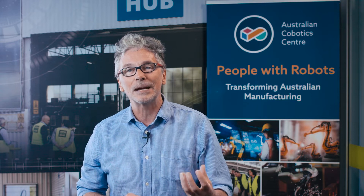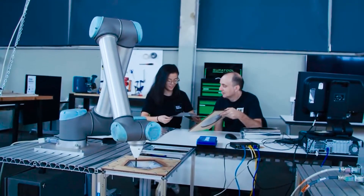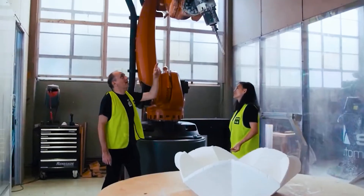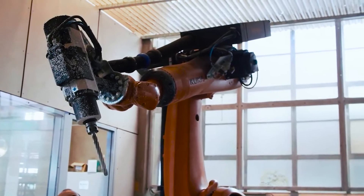Another recent activity here is the Australian Centre for Cobotics. Cobotics, or cobots, are collaborative robots — a class of robot technology that can work safely and effectively with human beings.